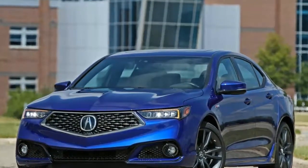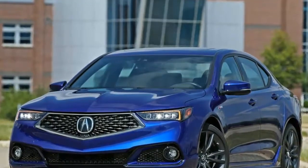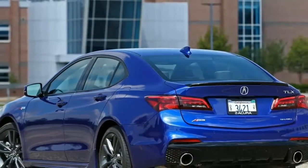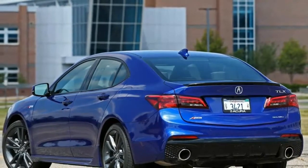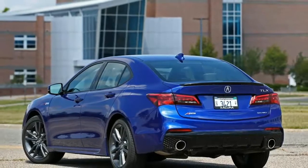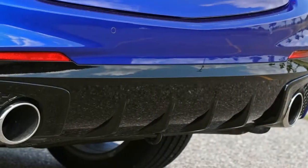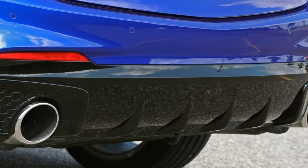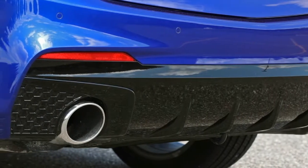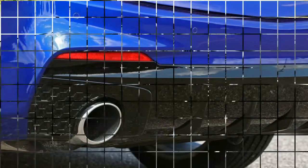The TLX's tasteful interior offers cozy seating, attractive appointments, and choice standard features. A stable of driver assists including automated emergency braking and adaptive cruise control are also standard. The TLX isn't thrilling, but its quiet competence and refined performance are underappreciated compared with flashier competitors that steal the spotlight.